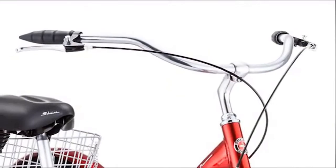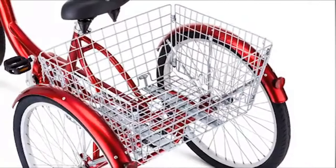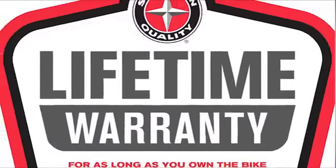The wire basket is great for carrying groceries, books, picnic supplies, beach chairs, and more. There's even a limited lifetime warranty for as long as you own the bike. Enjoy the freedom of riding a Schwinn.